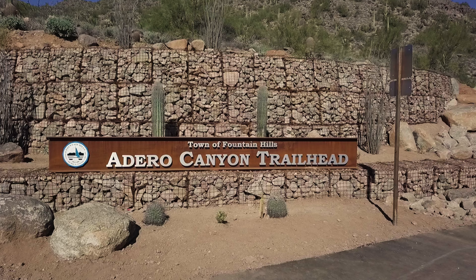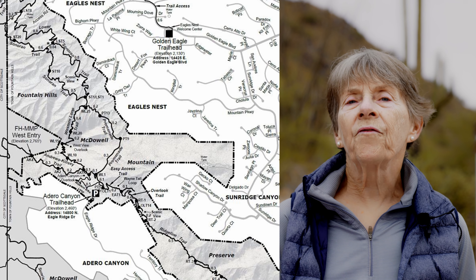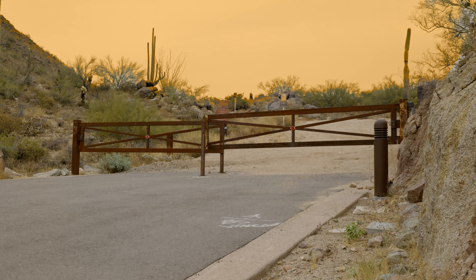Hi, I'm Pam Sisic and I'd like to introduce you to hikes from the Adaro Canyon Trailhead. We have nine miles of trails. All of them start just past the gate.